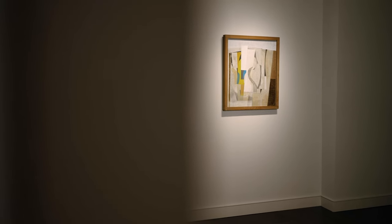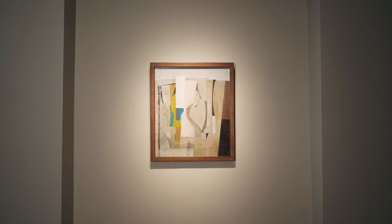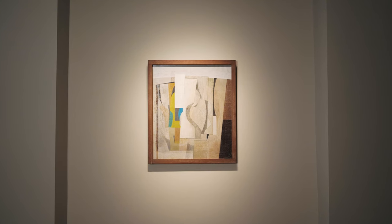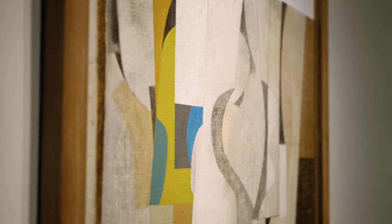From a studio overlooking Porthmere Beach in St Ives, Cornwall, Ben Nicholson produced a sequence of remarkable still life paintings. Through the 1950s, they won him international acclaim and a host of prestigious prizes and awards.